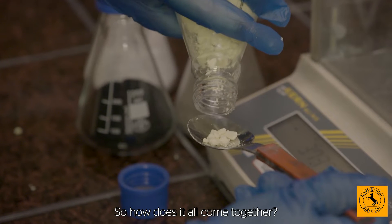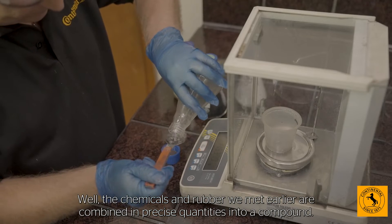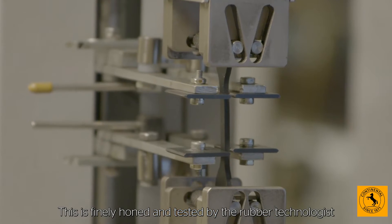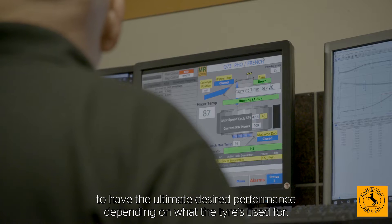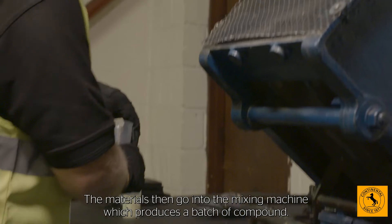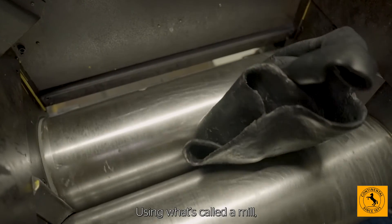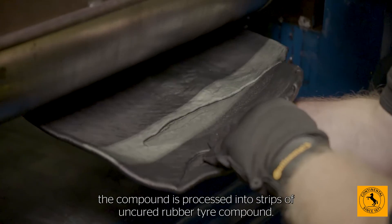So, how does it all come together? The chemicals and rubber we met earlier are combined in precise quantities into a compound. This is finely honed and tested by the rubber technologist to have the ultimate desired performance depending on what the tyre is used for. The materials then go into the mixing machine, which produces a batch of compound. Using what's called a mill, the compound is processed into strips of uncured rubber tyre compound.